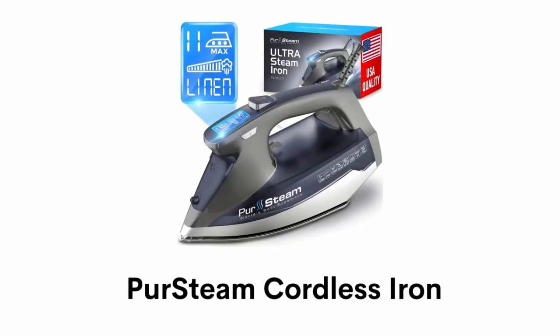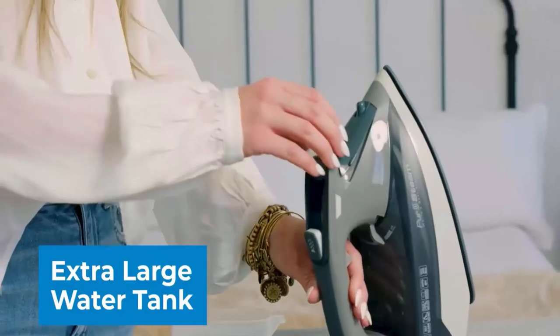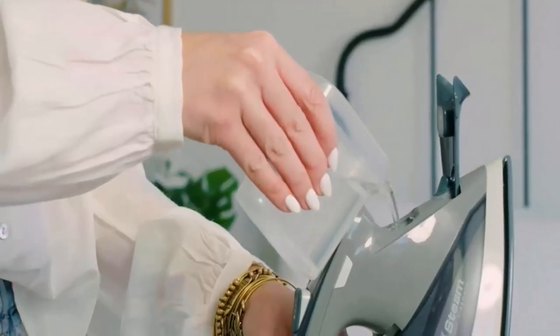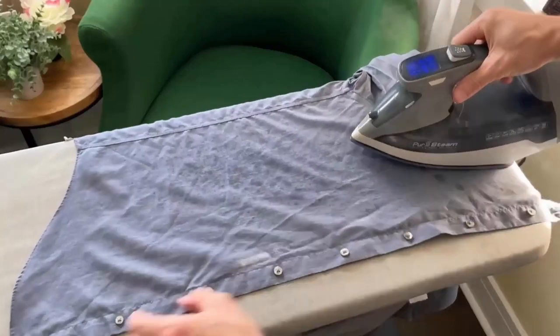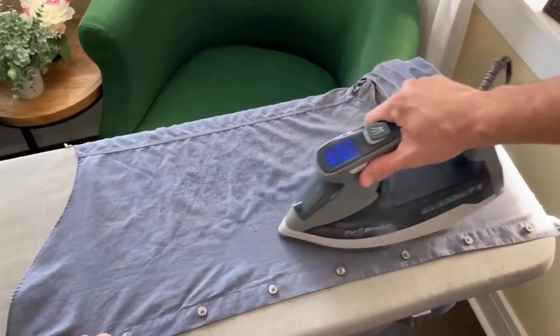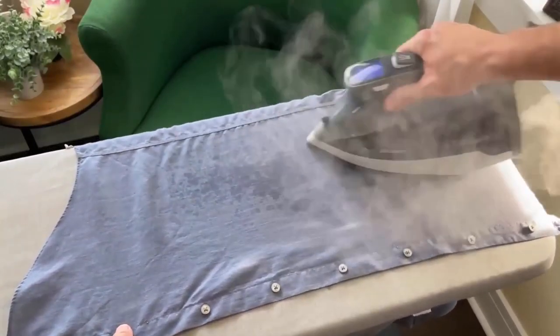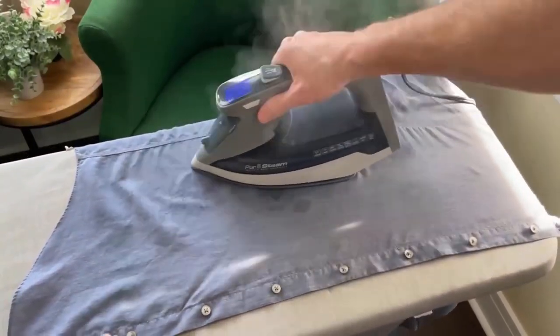Number 4: Per-Steam Cordless Iron. It has an extra-large water tank that is easy to fill without taking the whole iron to the sink. It is designed with unmatched steaming power that easily eliminates the toughest wrinkles and provides ideal temperatures for every type of fabric.